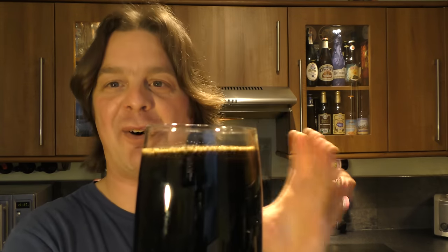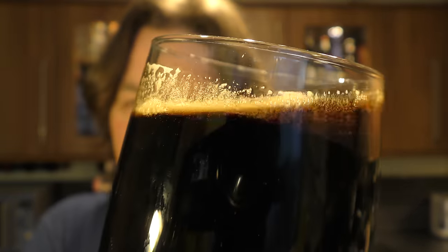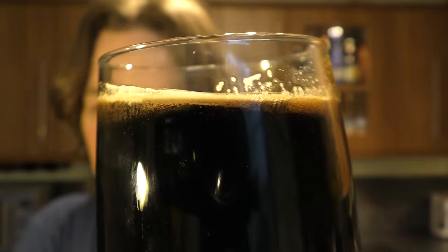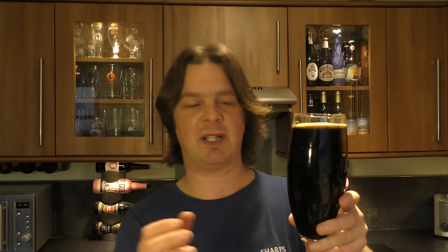Wow, that beer did not want to hold a head at all. But then again, a beer at 10.5% ABV - I'm going to excuse that because of the ABV. The higher it goes, the more difficult it is to produce a head on a beer like this. Did you like that glug, by the way? That glug was great. Now, if I rock the beer back and forth, you can see them little bubbles struggling their way through - I've kind of viscosed that thickness of the beer. The carbonation is struggling to get through that lovely jet black gloopy beer. Jet black beer.